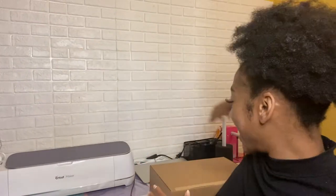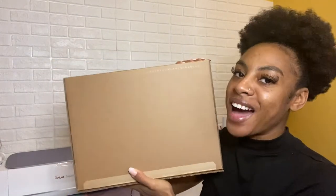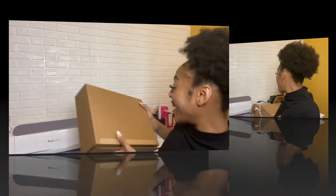We have nothing but time and opportunity right now. This is a great time to learn a new skill, to do something different and keep myself busy. I'm really excited because I just got my MacBook Air 2020 and I'm going to be unboxing it with you guys today.